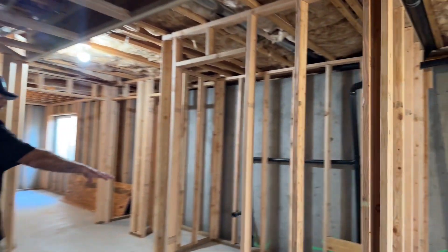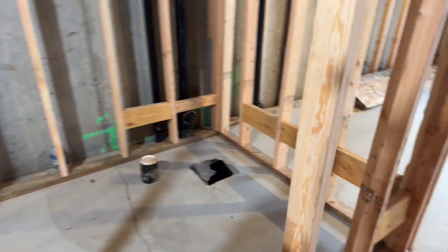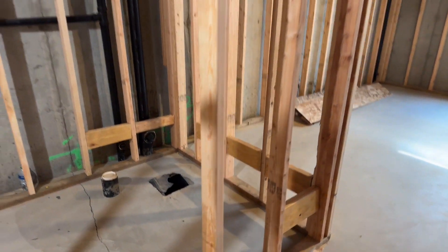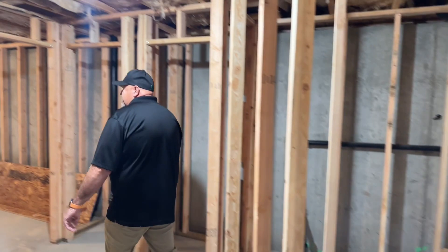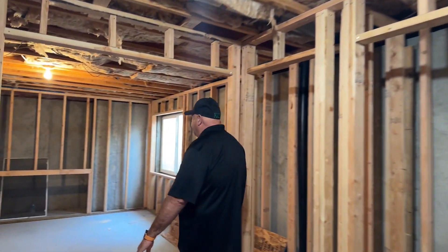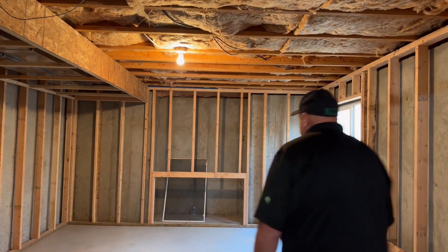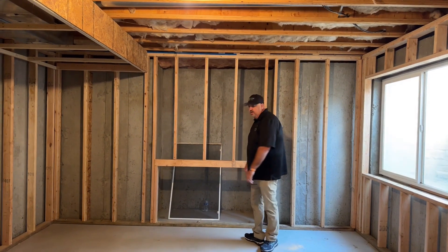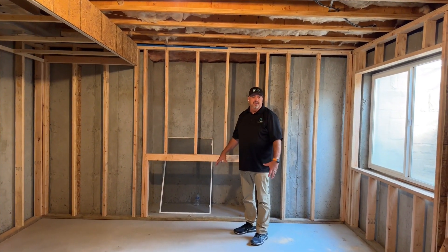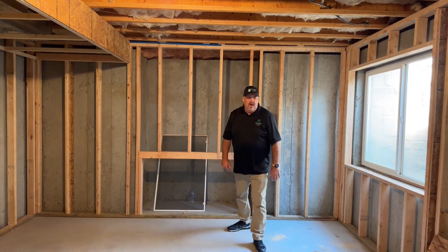We put a bathroom in right here — all the plumbing was roughed in for a bathroom. The tub's going there, toilet right there. We had to move things a little bit, but that's typical. Then this is going to be a home theater right here. This space right here is going to be for two built-in cabinets that'll take all the components and stuff for the big screen TV that'll go on here.